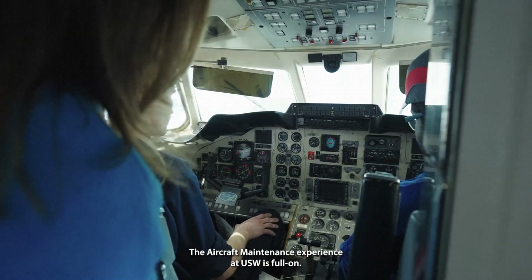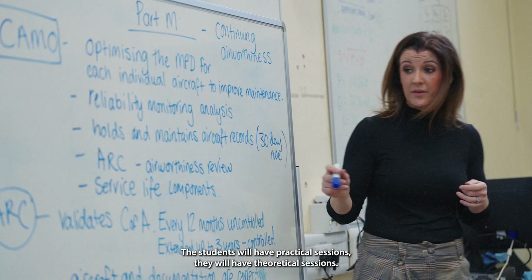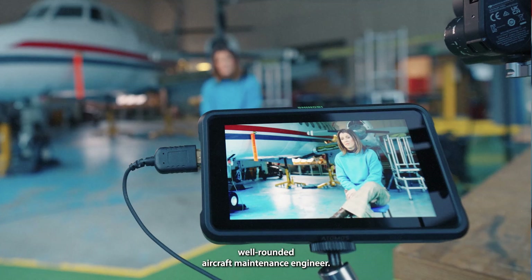The aircraft maintenance experience at USW is full on. The students will have practical sessions, they will have theoretical sessions, all building up to creating a fantastic well-rounded aircraft maintenance engineer.